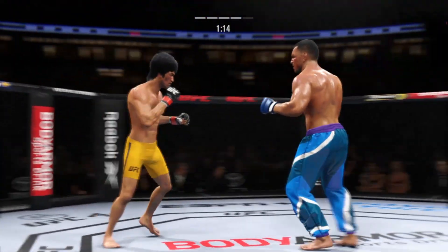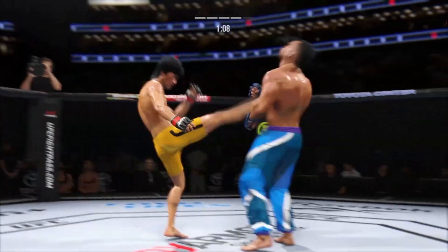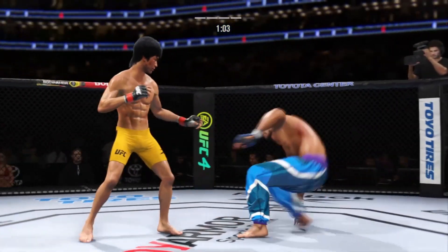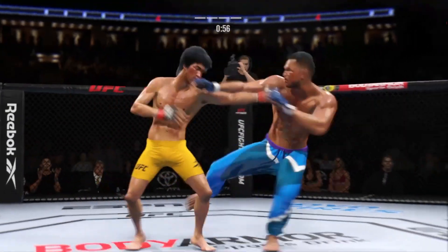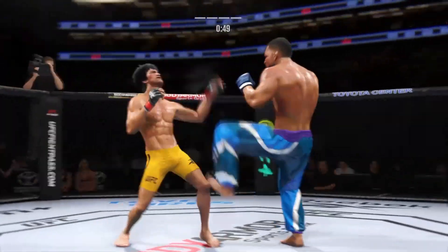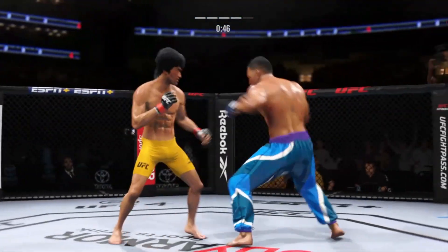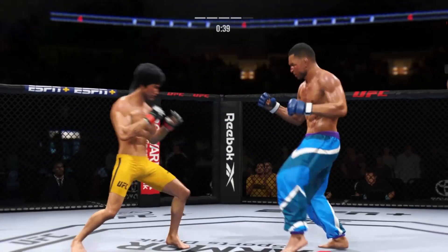Liver kick! He blocks the shot — oh, he's hurt bad, he's hurt bad. He's got to press him, got to chase that finish down now. Oh man, that's a nice kick right there. He's doing a great job of landing that kick over and over again.